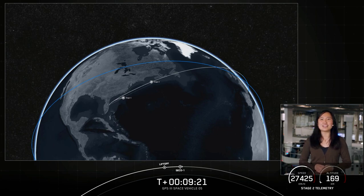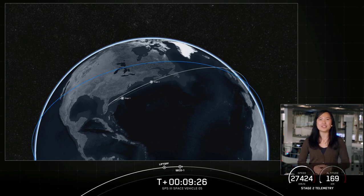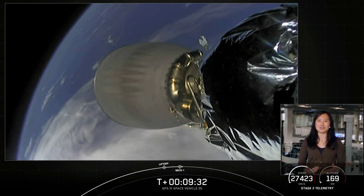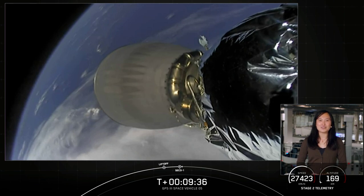Our mission isn't over just yet. The second stage is now embarking on its first coast phase, coasting in this orbit for about 53 minutes. We'll then relight that MVAC engine for a second time shortly after at T-plus one hour and two minutes. We'll see you back here at one hour and three minutes.